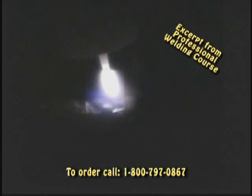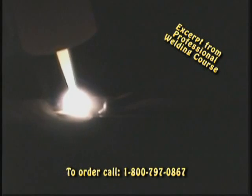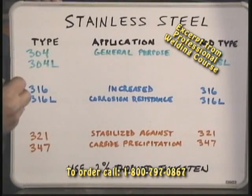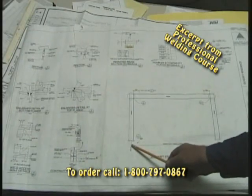After that it's on to TIG. We start out with steel and then unravel the mysteries of stainless and aluminum, including knowing which rods to use and how to identify the type of metal you're working with.